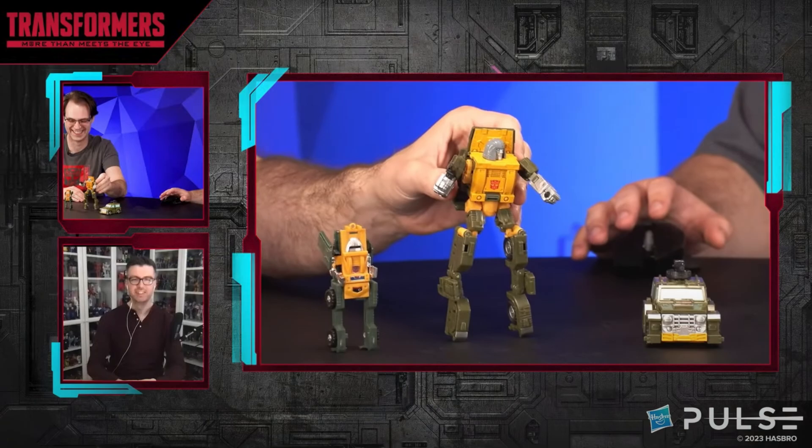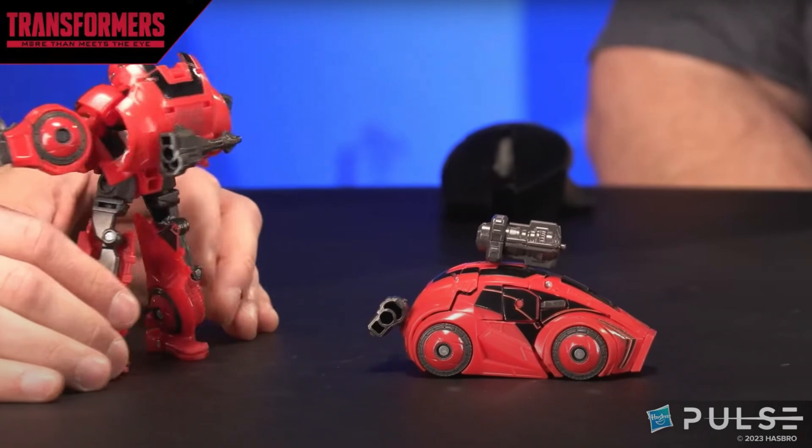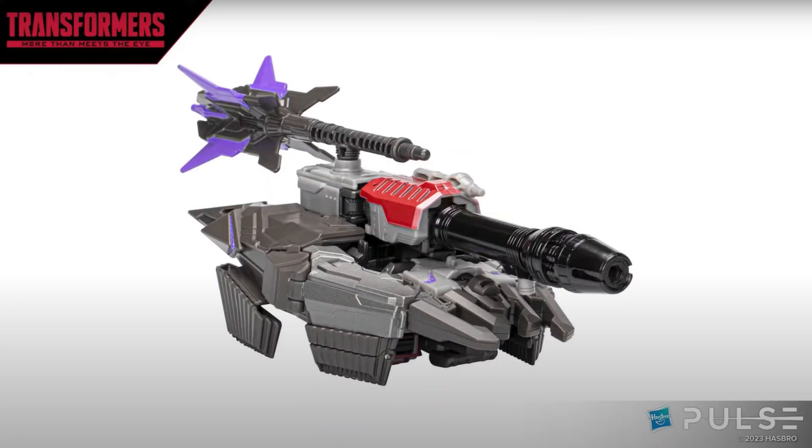We can also see the War for Cybertron trilogy Cliffjumper — I still have my deluxe version so I've been passing on these. I've kept the Bumblebee and Cliffjumper because those are my favorite designs, but I've sold off all my other War for Cybertron trilogy figures. The Megatron looks alright — I liked the one I had and recently sold it. This one doesn't have a straight-up tank mode, and that club axe sitting on top does irk me a little bit.